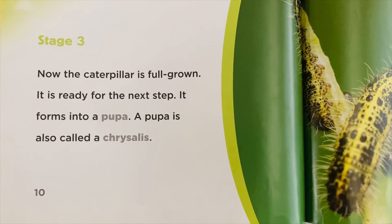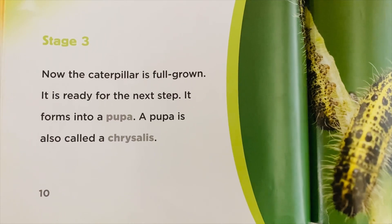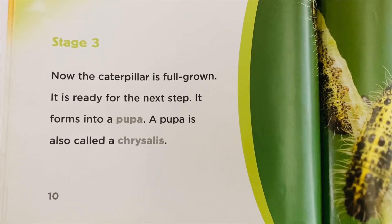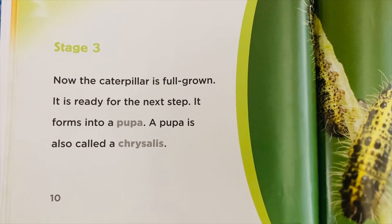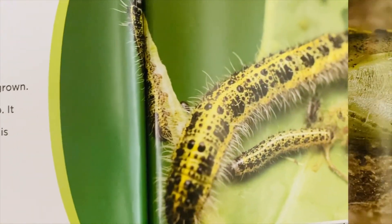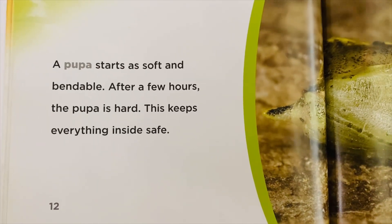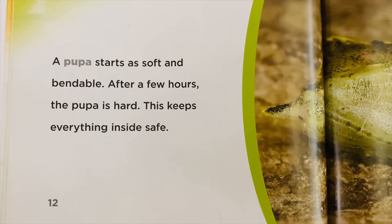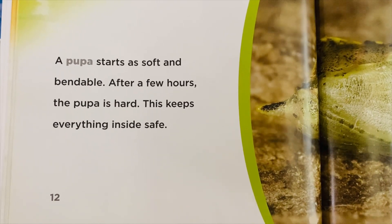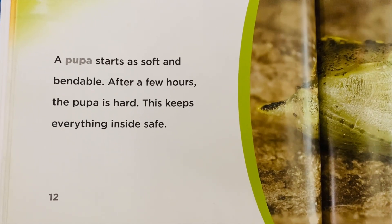The caterpillar has to eat lots of food. It grows quickly and sheds its skin as it grows. Stage 3: Now the caterpillar is full grown and ready for the next step. It forms into a pupa, also called a chrysalis.